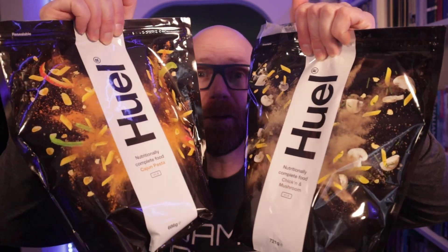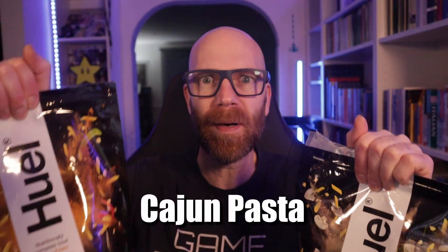Now they've added two new hot and savory flavors in the form of Chicken and Mushroom — that's how it's written — and Cajun Pasta. I've been tasting and testing complete nutrition products for over five years. And traditionally they just came in the form of a powder shake, a ready-to-drink, or even a bar. But when Huel introduced their hot and savory range, it was a game changer.